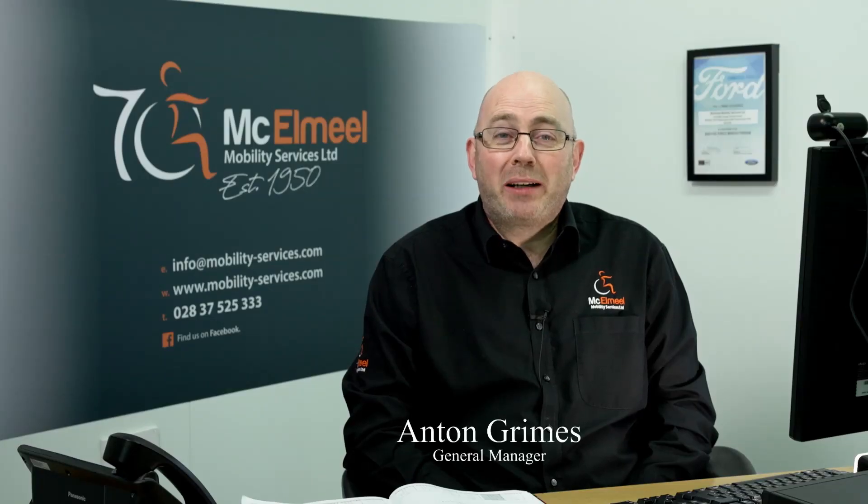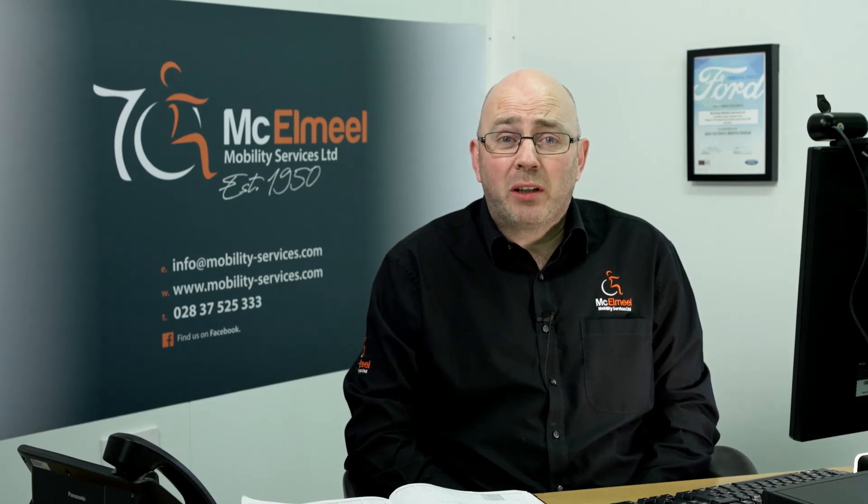Hello, Anton from McElmeel Mobility. Thanks for tuning in. Thank you Naidex for inviting us to do this. You can see in the background the logo with the 70 — last year was their 70th birthday.